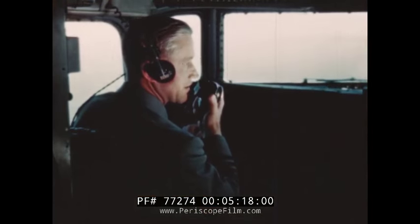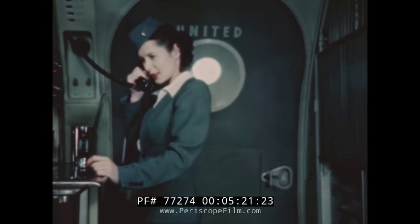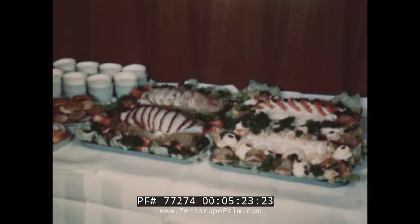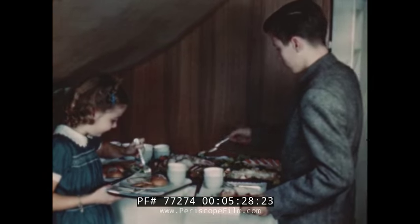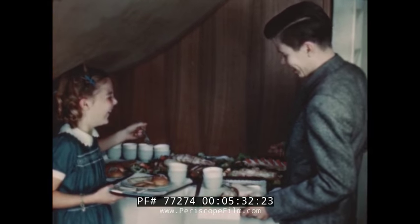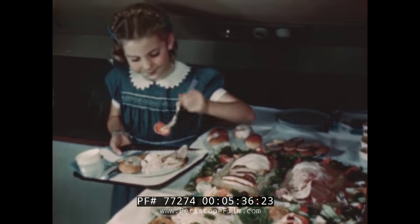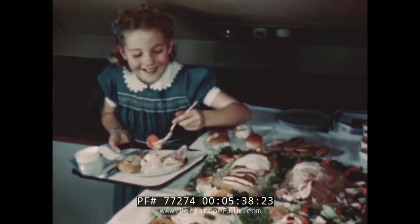The captain, over the interphone, gives his estimated landing time to the stewardess, who is busy preparing another delightful Mainliner meal, with the passengers helping themselves buffet style to an appetizing spread of cold meat, continental salads of all kinds, crisp celery and olives, hot or cold liquids, and a choice of dessert.